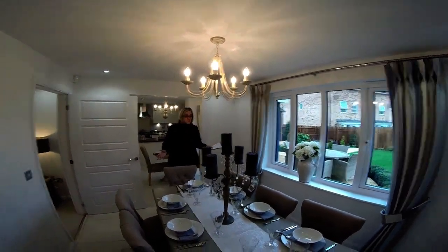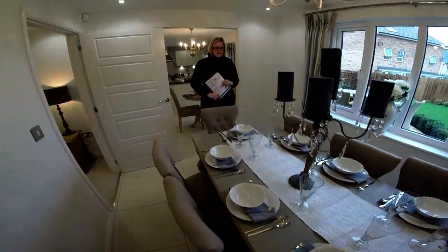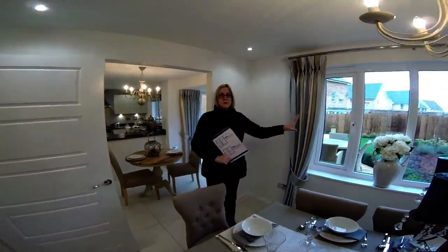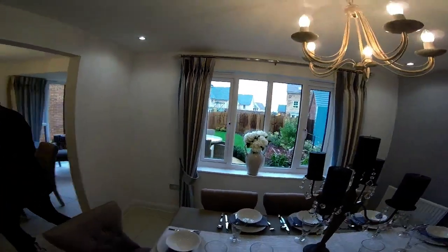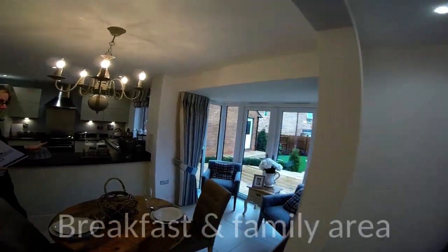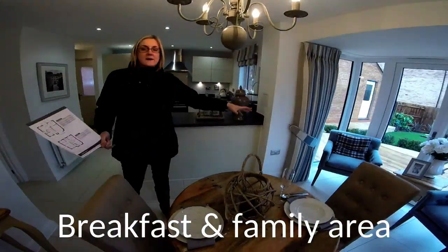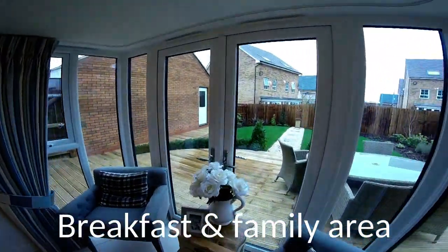Eight chairs at the table — it's a good sized dining room, isn't it? Beautifully laid as well, looks lovely. Nice window there, it feels very light. That's quite a big window. So through into the kitchen, and you've also got this breakfast family room as well. Nice space — they've pushed it out, haven't they?